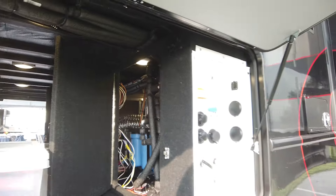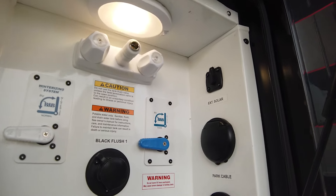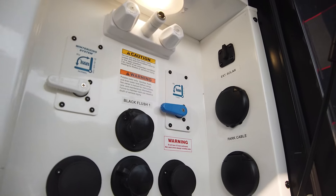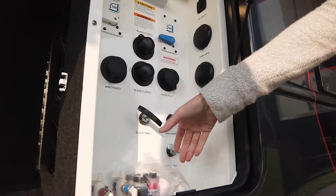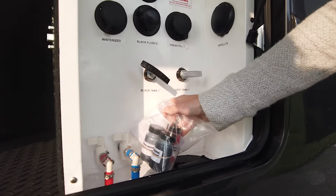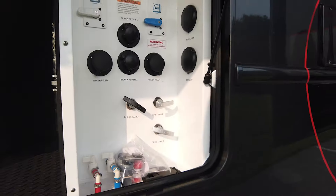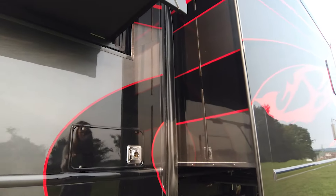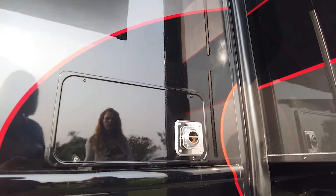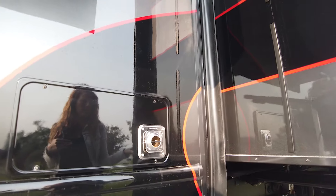Here you have your wet bay. All of our coaches are going to be solar and satellite prepped. You're going to have your outdoor shower. If you have an external satellite or external solar panels, you can put that here. It's going to come with additional touch-up paint. You have your Dometic furnaces — two 20,000 BTU are standard. If you do the Arctic package like they did on this coach, it's going to be two 35,000 BTU furnaces.